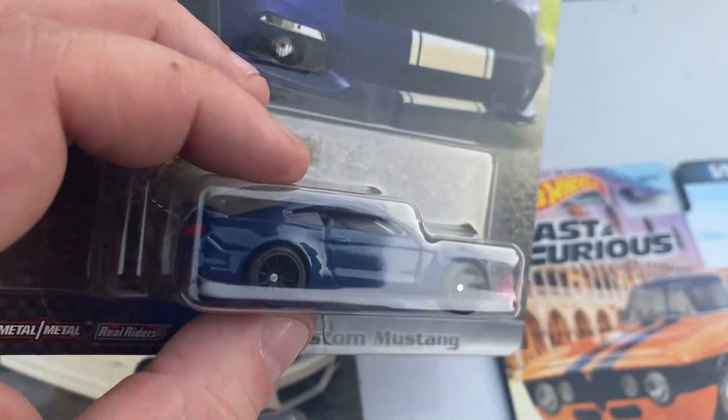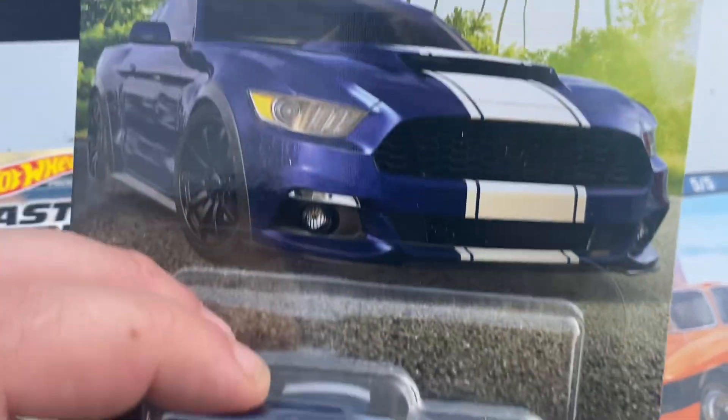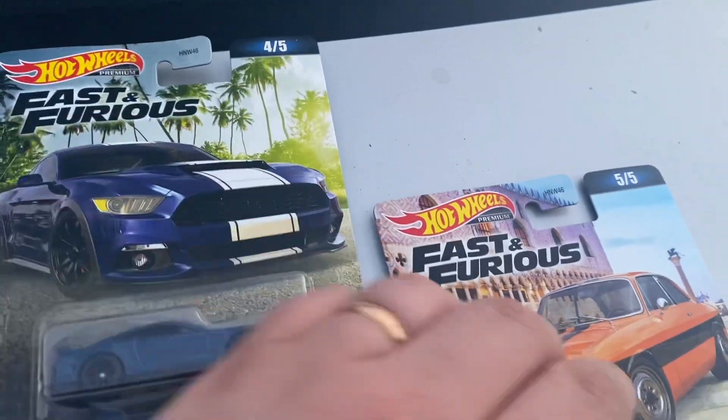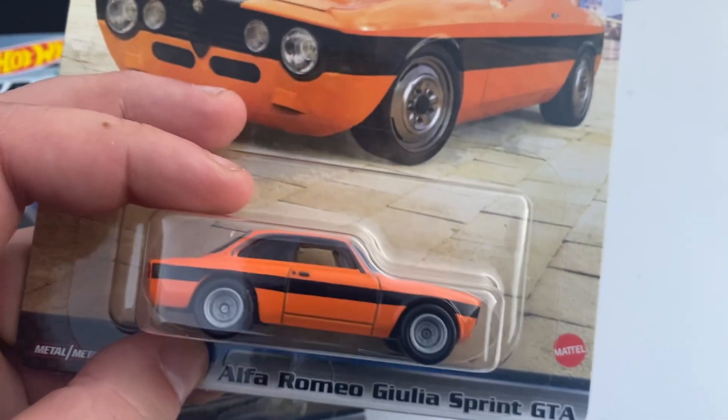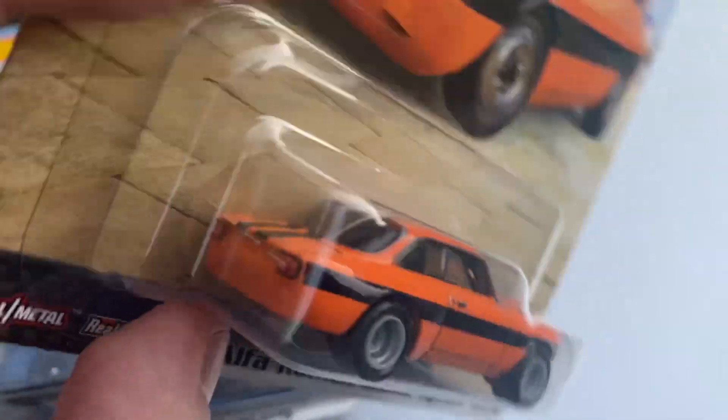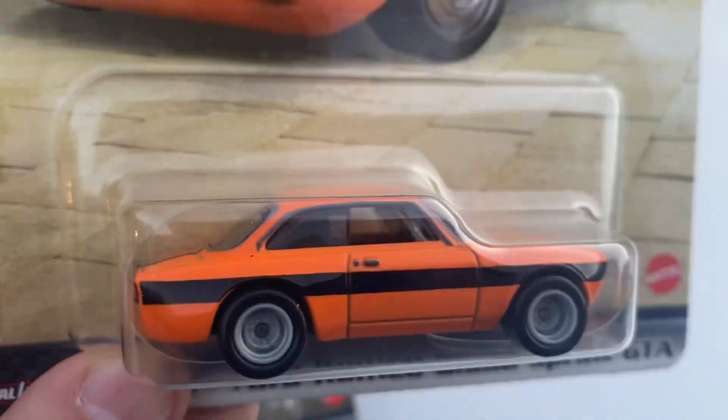They don't really differentiate themselves as being Fast and Furious cars, and that's what I'm not a fan of. And then the Alfa Romeo from the last film, from Fast X — not bad. I do like the color scheme; the color scheme is fantastic on it.